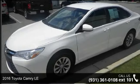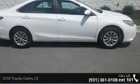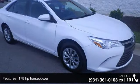Check out this 2016 Toyota Camry LE. This may be the set of wheels you've been looking for. This vehicle comes with a reliable 4-cylinder engine, connected to a smooth shifting automatic transmission.